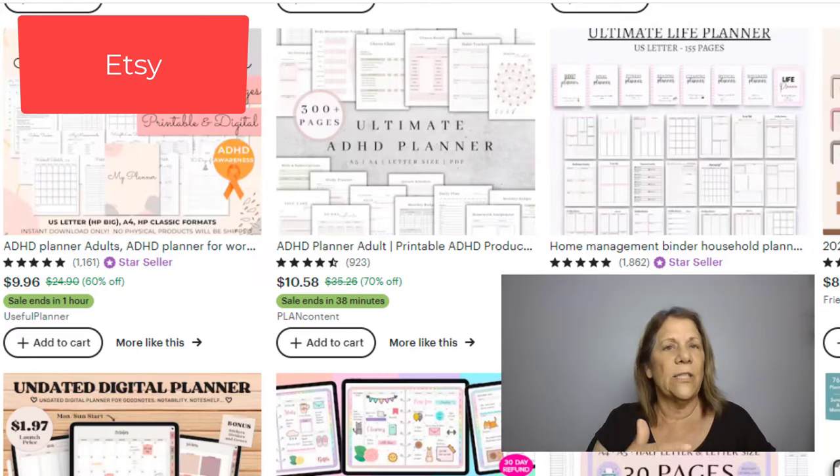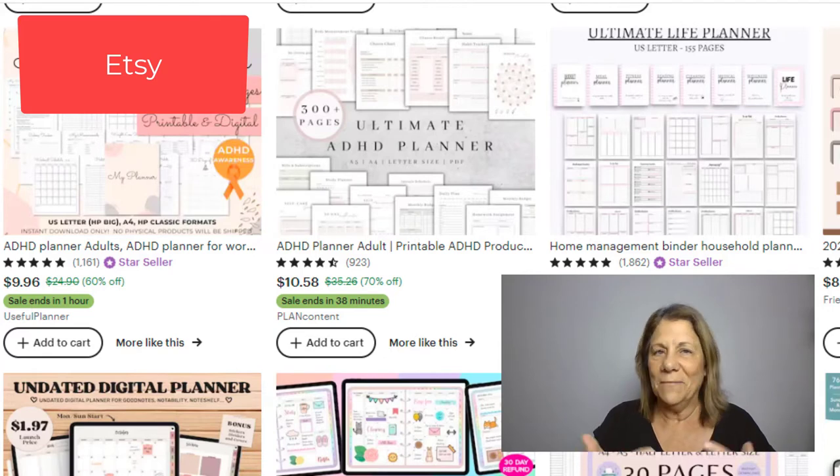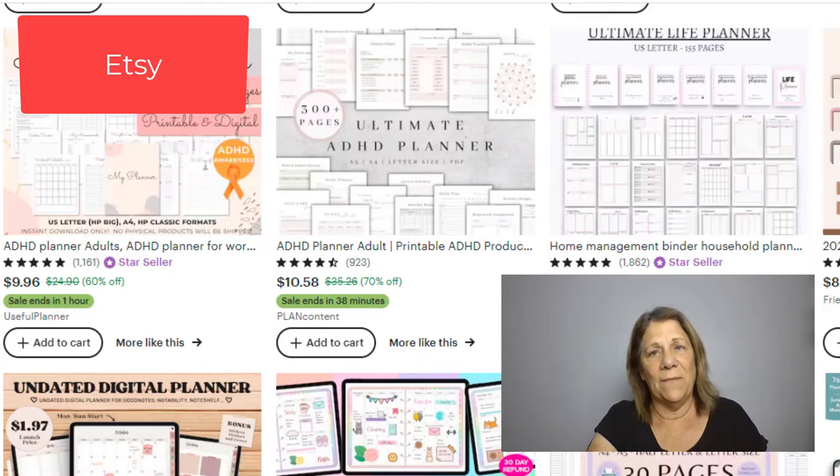Some platforms will charge you a monthly fee, and a lot of them just won't charge you until you sell the product — they'll take a transaction fee or ask for a listing fee, and it could be as low as $0.20. That's what it is right now on Etsy, just $0.20 to list your product. That listing lasts about four months, and you can set it up for automatic renewal. The fees aren't high, and you'll still make a profit. It saves you money compared to having a website, and Etsy is a platform that everybody's already coming to looking for things.